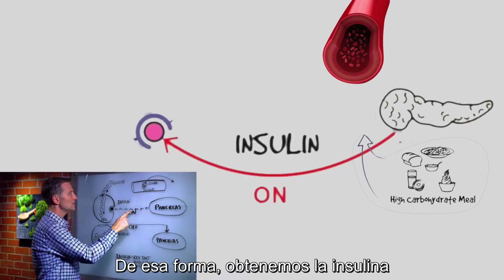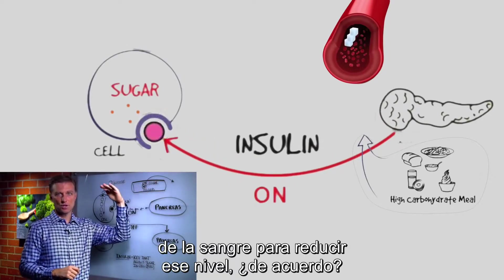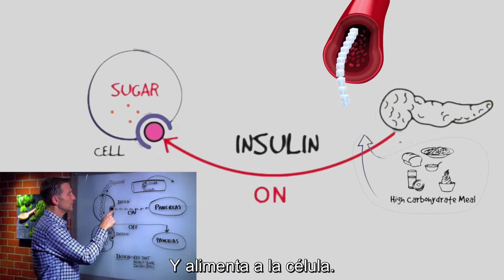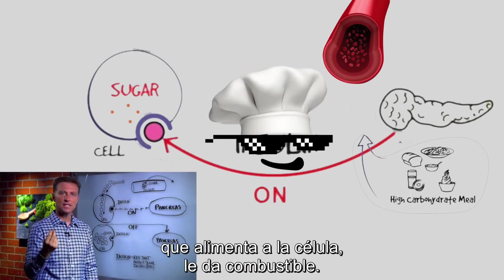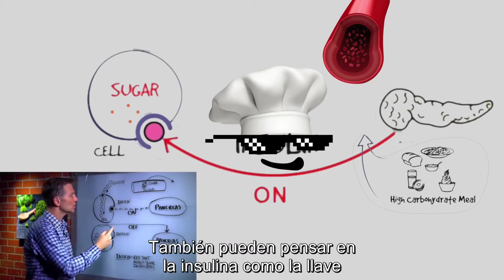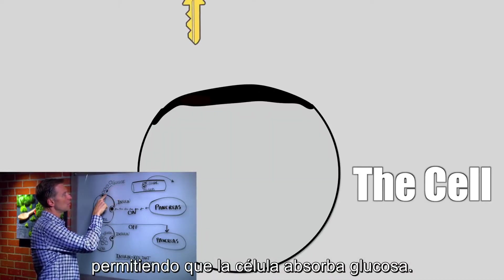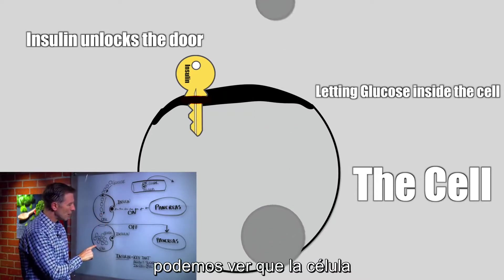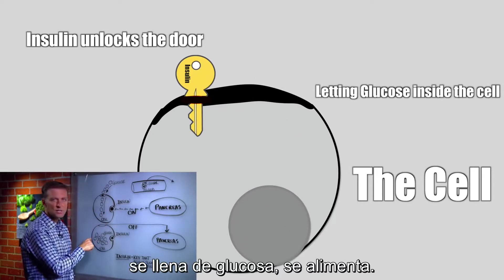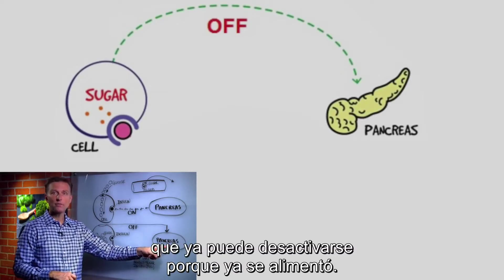Insulin connects into the cell and actually removes the sugar out of the blood to bring the sugar down. One of its functions is it feeds the cell — it's kind of like a little chef that feeds the cell its fuel. You can also look at insulin as a key that opens a door, allowing the cell to absorb glucose. So as glucose goes inside the cell, the cell is filled with glucose and being fed. Then a signal goes from the cell back up to the pancreas to tell it to turn off because it's been fed.